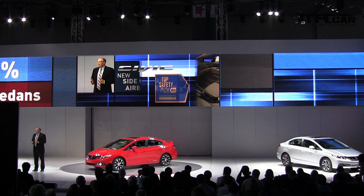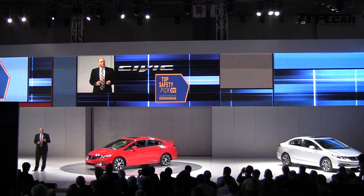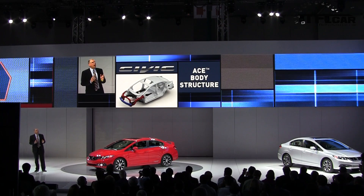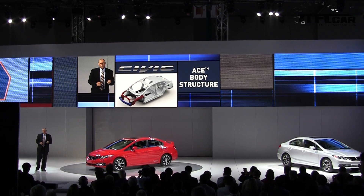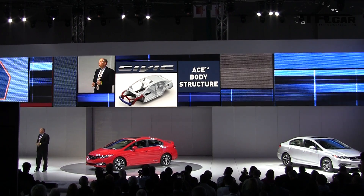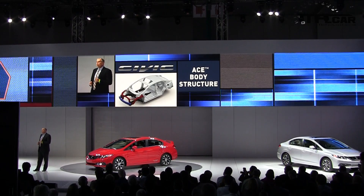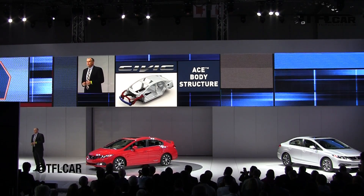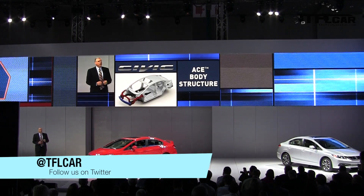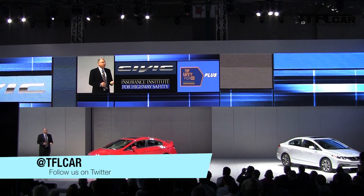Civic is already an IIHS top safety pick. Now, all Civics will get the next generation ACE body structure to help increase occupant protection in narrow offset frontal crashes. And we expect this will enable Civic to pass the new, more challenging, IIHS small overlap frontal crash test. We believe this will make Civic the first compact car to earn the new highest collision safety award — Top Safety Pick Plus.